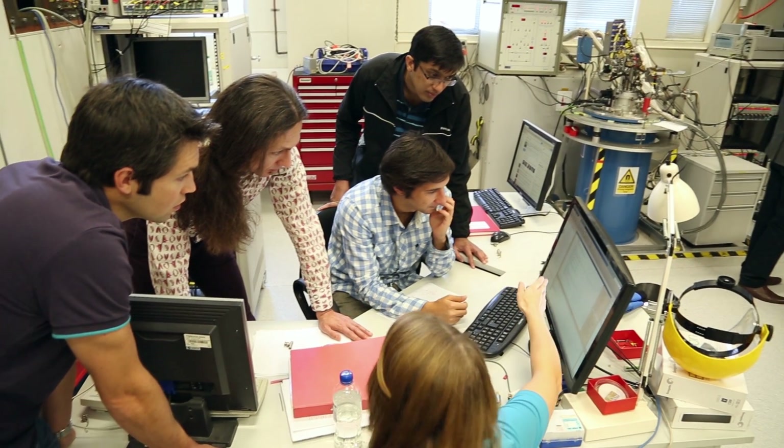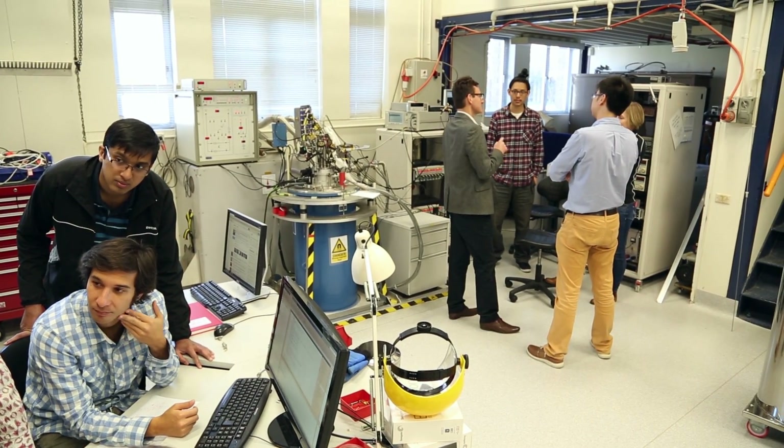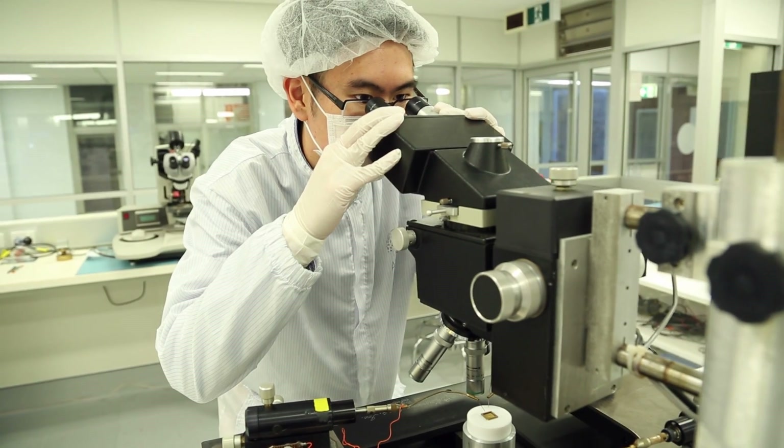We have succeeded in demonstrating two different ways to make very high accuracy quantum bits, and we think that in the future these two methods can actually be combined together in a single quantum computer that exploits the best of both methods.